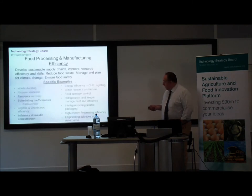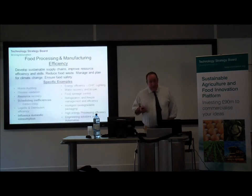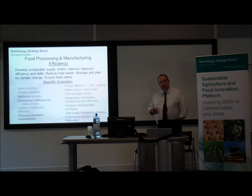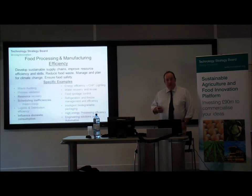Just quickly on this one: it is a collaborative research and development call with a two-stage application process. Callum will go through the nuts and bolts of that process in a little while. It will effectively open in the middle of June. The application process runs in two stages and will take essentially 19 weeks to completion — to the point at which we will be able to inform the successful consortium. We should be announcing the winners sometime in October or November.